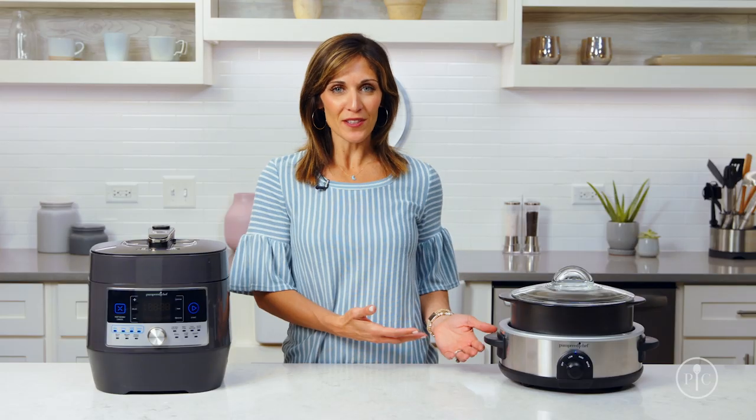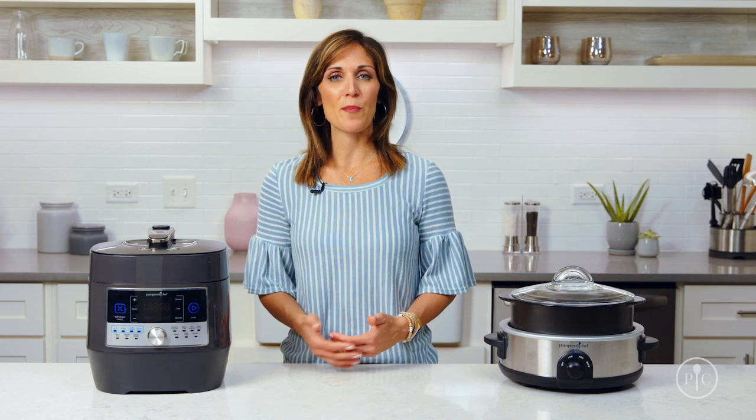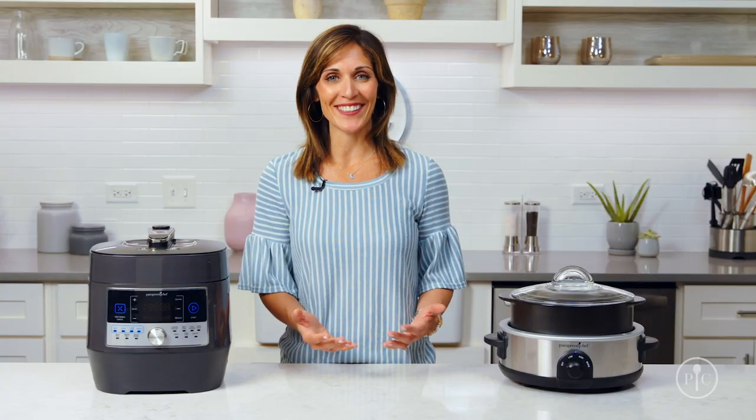The key difference between slow cooking and pressure cooking is a very simple one: time. Slow cooking cooks food slowly while pressure cooking cooks food quickly. They're both options for hands-off cooking when you know you have a lot of multitasking in the kitchen to do. You actually get very similar outcomes from each with very different cooking methods. Let's dive in.